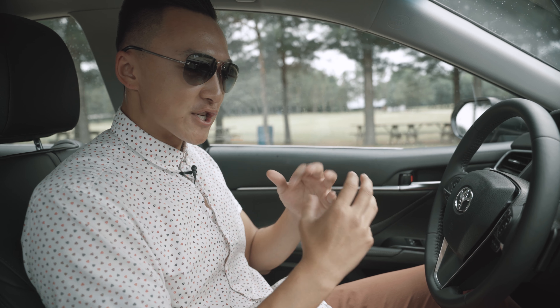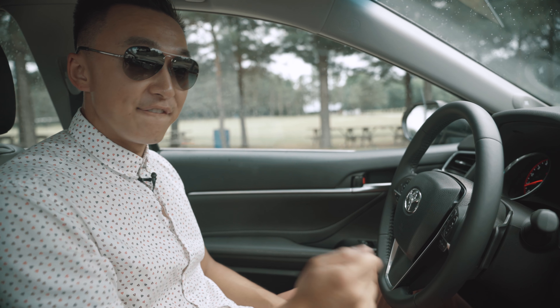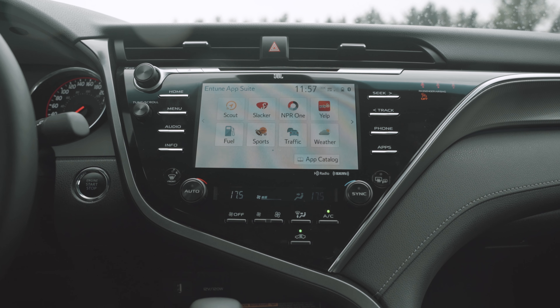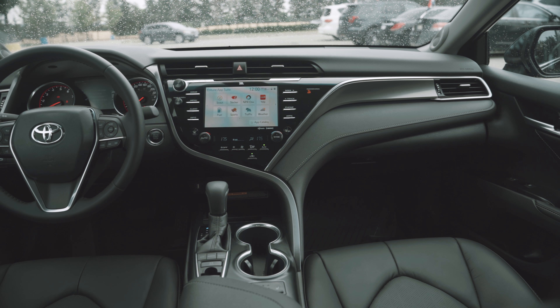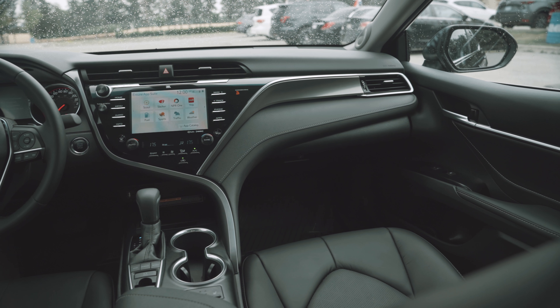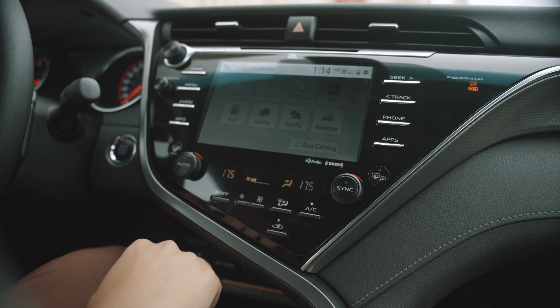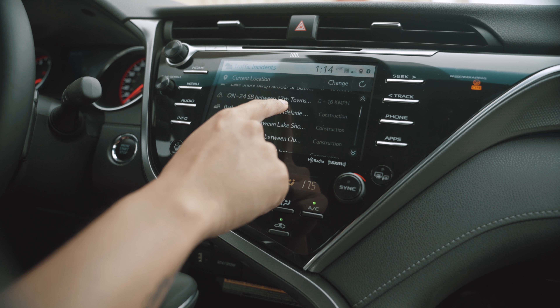What I want to talk about first on the interior is what's on the right of me — the brand new infotainment system. It has a gorgeous V-shaped design that I think is very modern, very sexy, and at the same time very elegant. There is a brand new Entune 3.0 AppSuite right in front of you, and it kind of gives you two emotions — either you hate it or you love it.